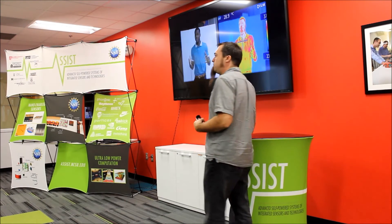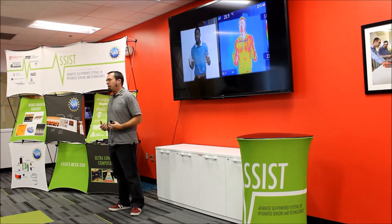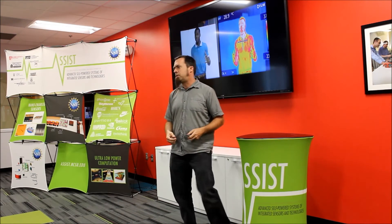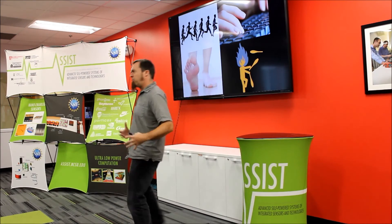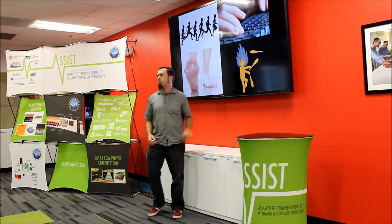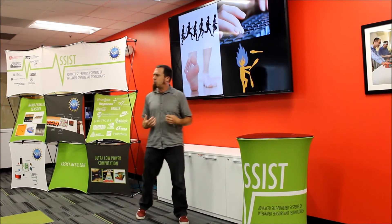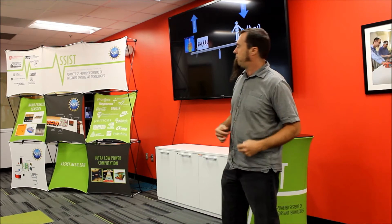Our idea is to use ourselves as a power supply. For example, using body heat — you eat food, burn calories, and your body is always generating heat, which is a form of energy. We can convert that into electricity using some really cool materials. We also move around a lot — gross motion, small motion like typing or tapping your foot, even juggling. We can convert that motion into energy as well. This is called energy harvesting: taking energy from your environment and harvesting it.